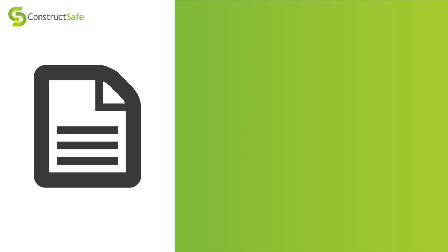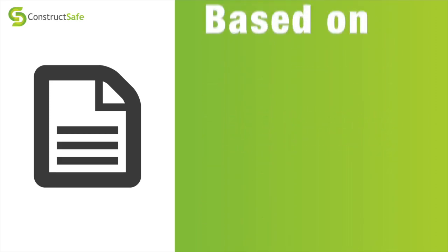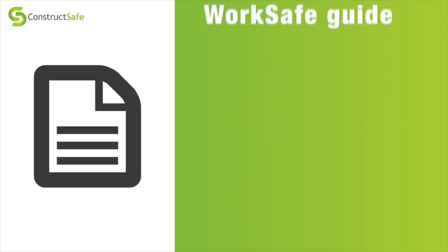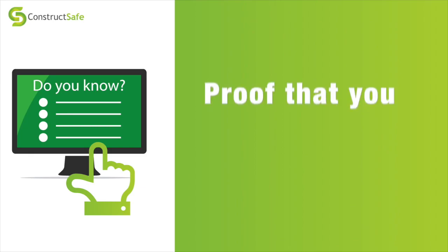Hi, I'm Martin from ConstructSafe and here's a quick update on what we've been working on with SANS over the last few months. In 2018, SANS and ConstructSafe launched the Tier 2 Framework for Scaffolders. This included all the information contained in the WorkSafe Good Practice Guideline for Scaffolding, and from there we created an online test.